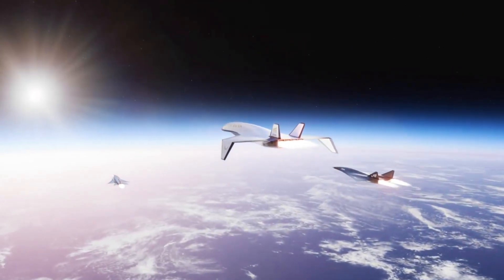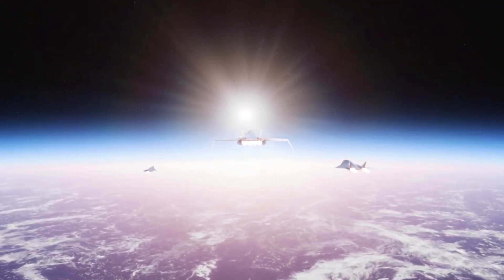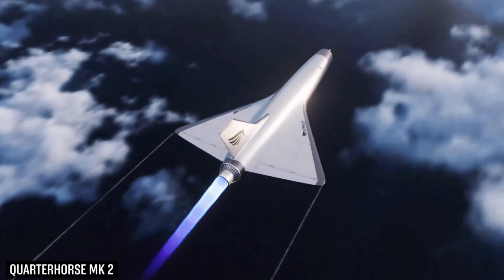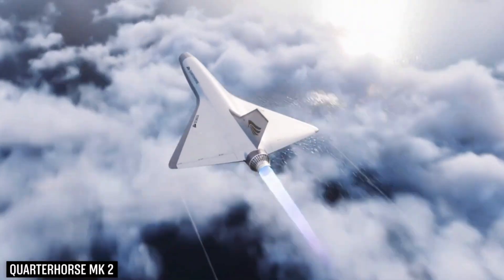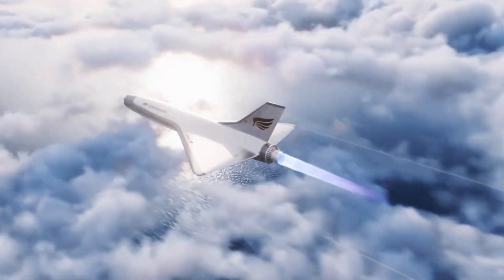In May 2025, the Mark I successfully completed its maiden flight at Edwards Air Force Base, validating Hermaeus's aggressive build-and-fly model of producing one aircraft per year. This milestone marks a foundational step in a rapid development roadmap.